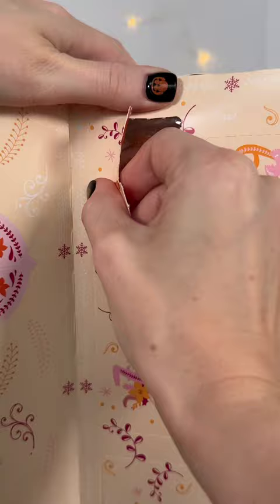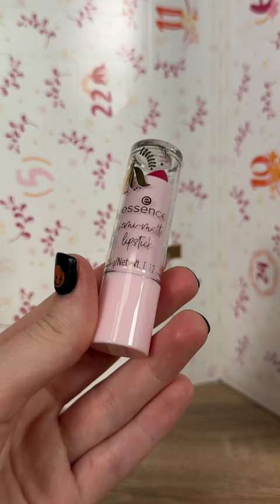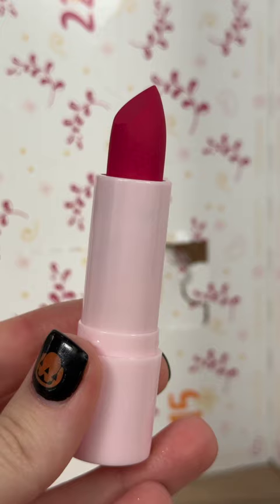In day number one we have this eyeshadow and brow highlighter in a pretty champagne shade. Then in day number two we have a lipstick — this is the Essence semi-matte lipstick, and this was super pigmented.